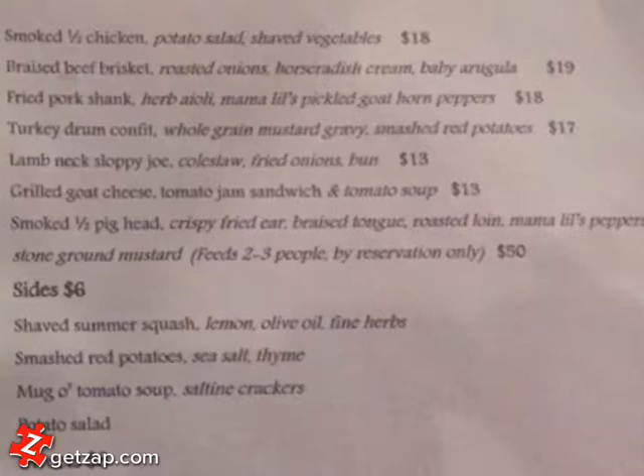The menu isn't very huge, but has some really cool stuff. For example, this smoked half pig head — crispy fried ear, braised tongue. We didn't actually order it, but saw a lot of people eating it. You need to order it about a week in advance if you really want it. They get about two and a half heads a day. It looked amazing, smelled amazing.